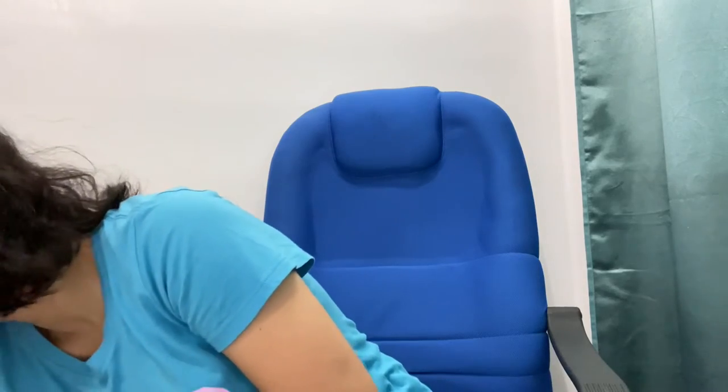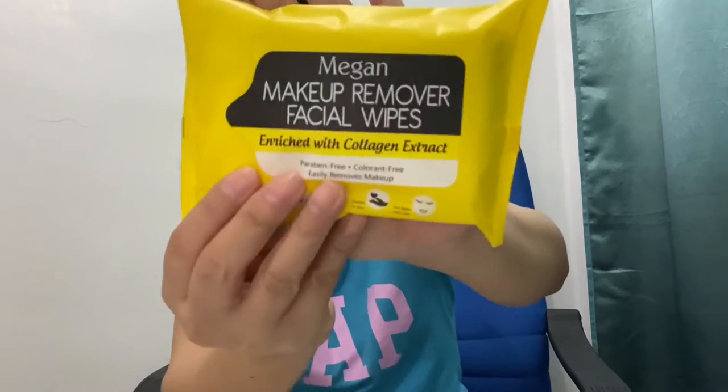When I checked, there were items that I wasn't able to include in the go bag, and one of these is this one. I also got Megan Makeup Remover Facial Wipes — that was a random purchase.